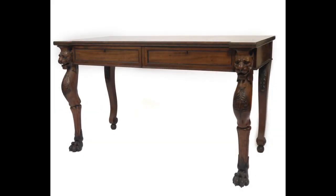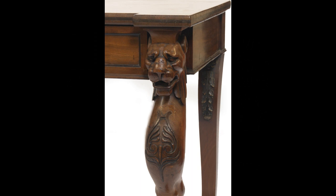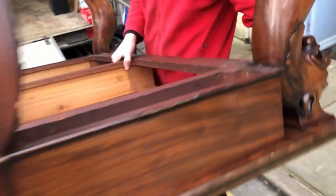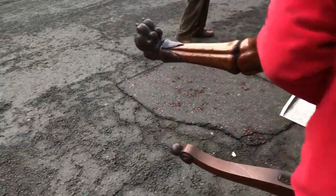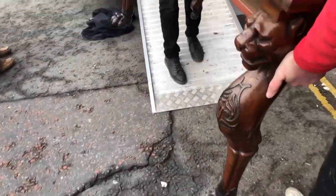Here we have a fine Regency Mahogany Serving Table, in the manner of George Smith. With its figured plum-pudding top and leopard-carved forelegs, the attention to detail really is stunning. This, along with many other period pieces, are featured as part of the St. George's Antiques Retirement Sale, coming up in April.